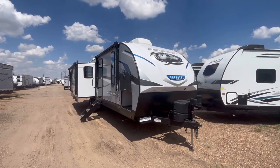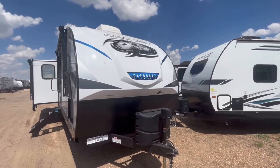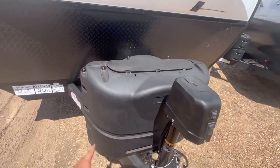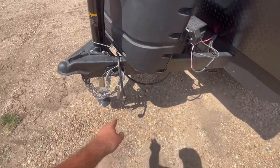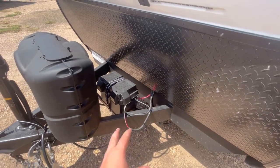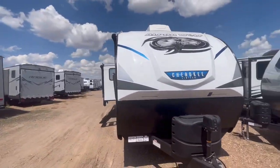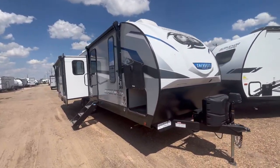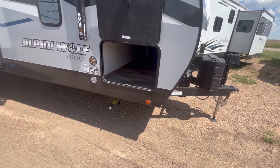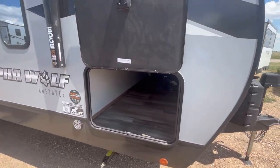On the outside of this 26RL from Alpha Wolf, starting up front, one of the biggest changes is the new exterior graphics. You've got a three-quarter fiberglass front cap with integrated LED lights, a power tongue jack, two 20-pound propane tanks, safety chain holders, and a seven-way plug holder. With the Juice Pack solar package, you get a Grip 27 series battery, and the Juice Pack solar panel is now 100 watts instead of 50 like last year. You can see manual stabilizer jacks — those will change throughout the year, and I've heard the new ones look really awesome.